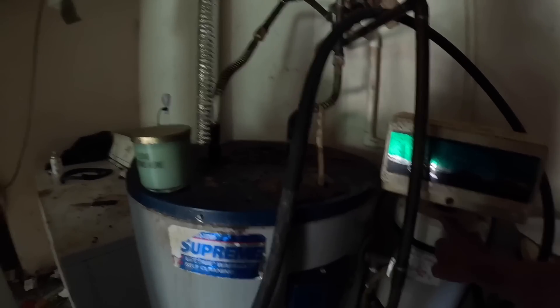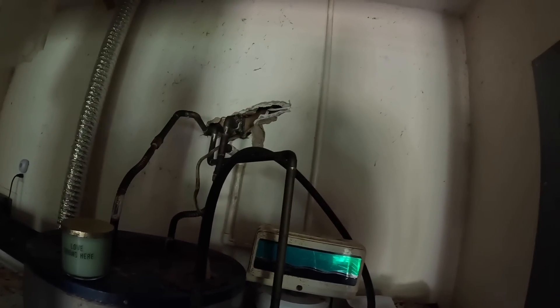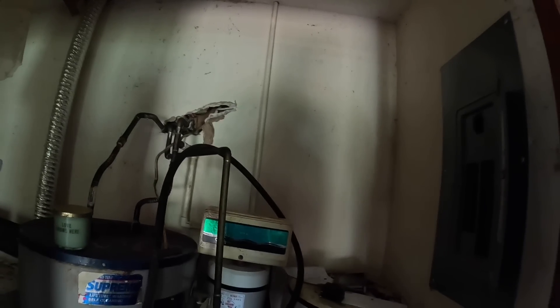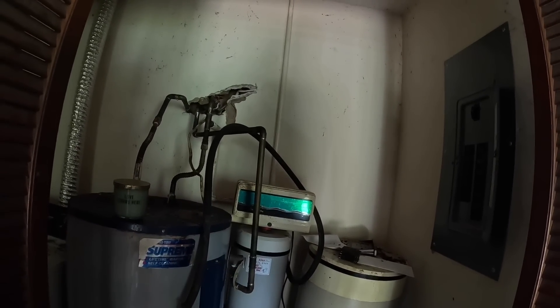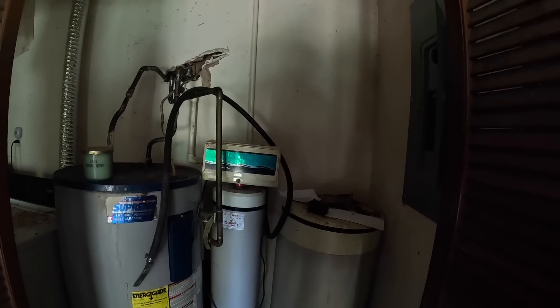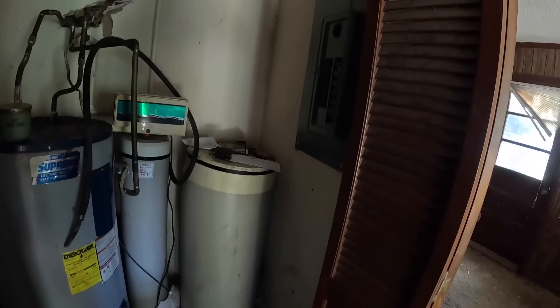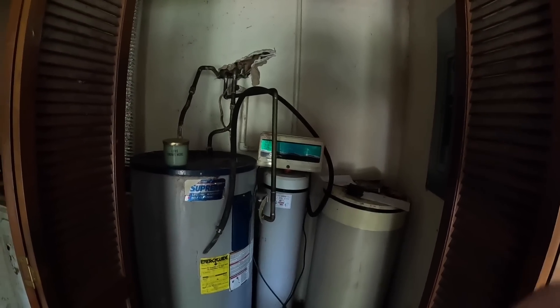What is this? It looks like some sort of hard water softener or something. Yeah, we could put an air handler right there.